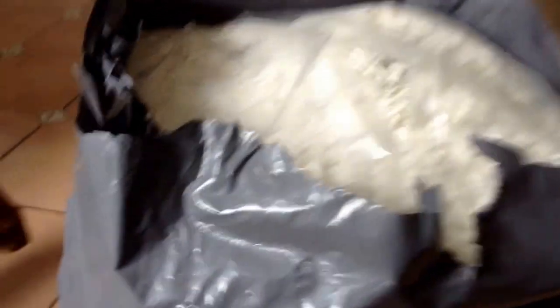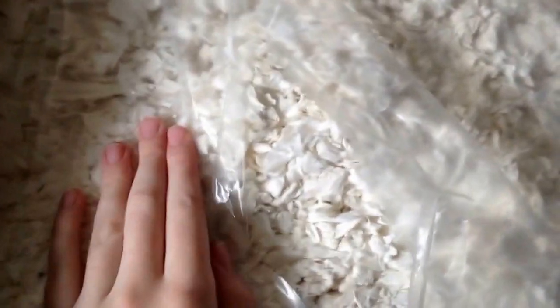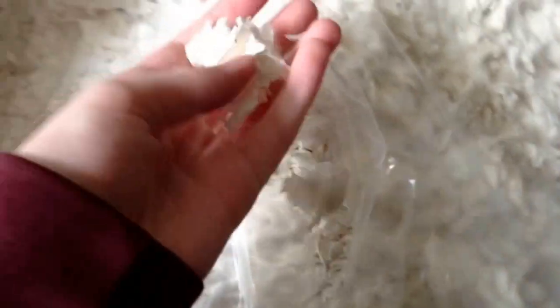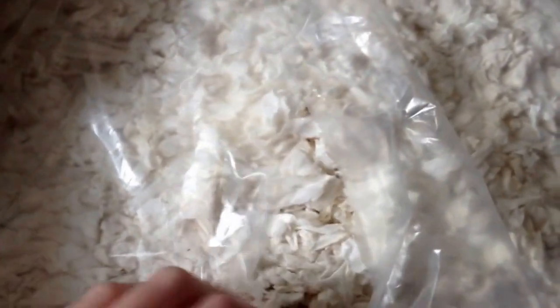I've just opened up the top of the bag and Oski is with me — this is how big the bag is. Now Fitch is actually a horse bedding, but it's completely safe for hamsters. It's a bit like Carefresh but a lot cheaper, and it is really soft. I'm really pleased with it.